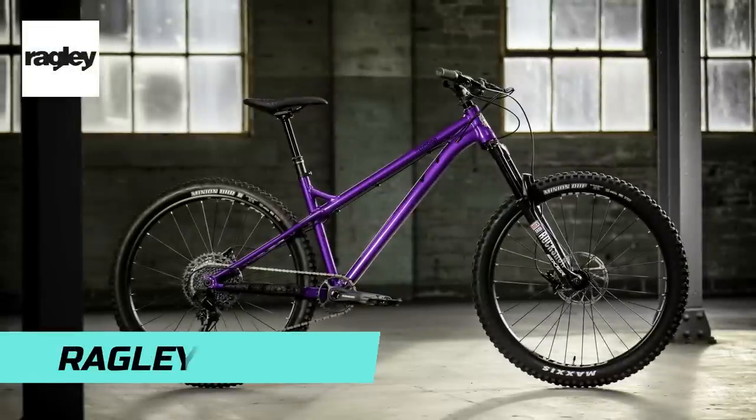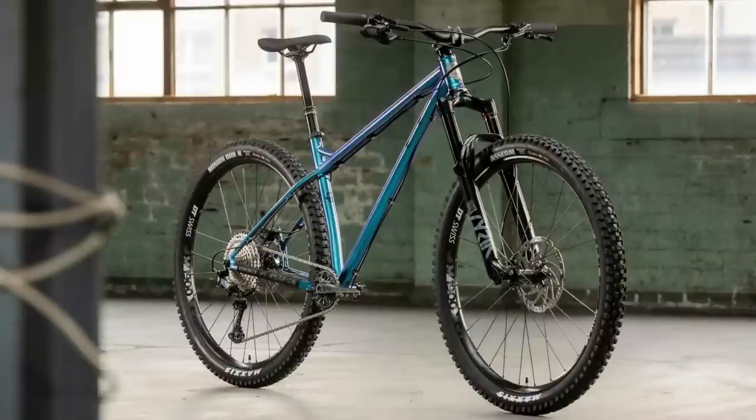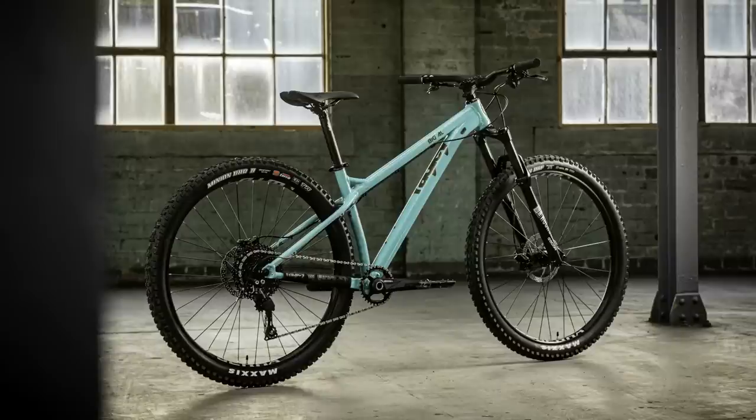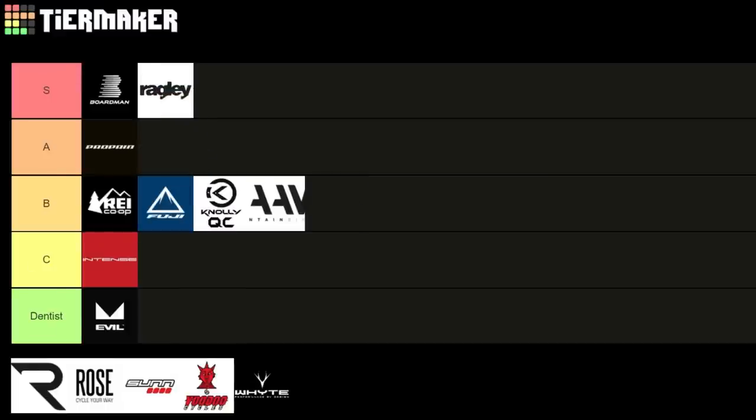Now onto Ragley, some great hardtails. The Ragley Big Wig is one of the best value chromoly hardtails around at AU$2,699 or £1,799 — comes with a RockShox Revelation, Brand X dropper, Guide T brakes, and NX Eagle, competing with bikes like the Marin San Quentin. For alloy, the Ragley Big L comes in at £999 for the full bike, which is great value for a shred-ready hardtail with great geometry. If you want a quality aggressive hardtail, Ragley is tough to beat — giving them an S.